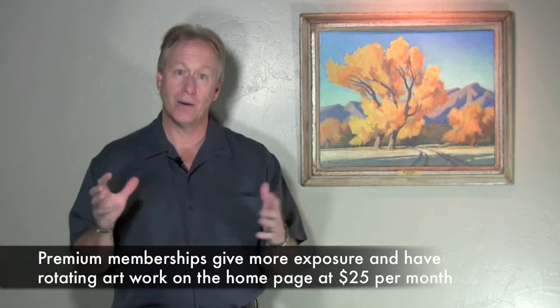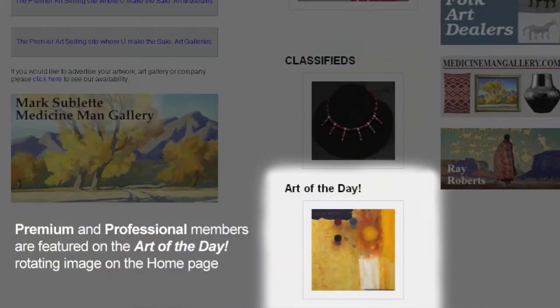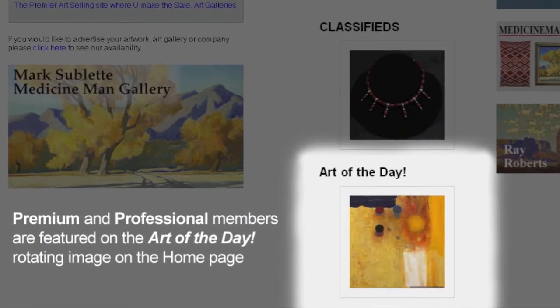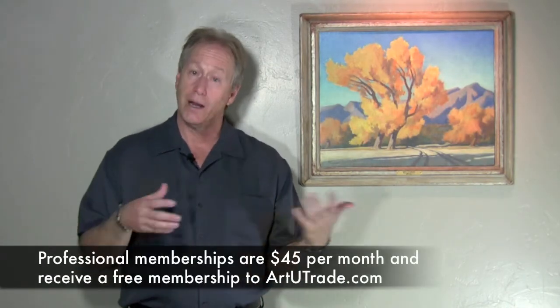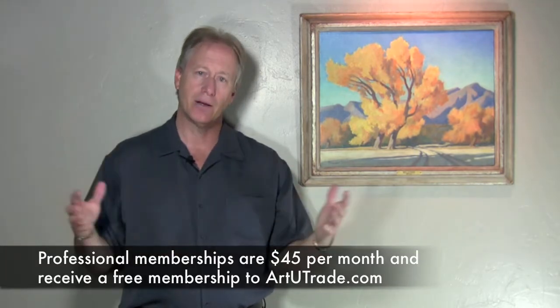The premium membership is a little better in that you get more exposure on the site and you get certain rotating images on the home page, which I like. It's not much more expensive — it's $25 — but quite frankly you may just want to go to the professional membership, which is the one I use myself, because it's an added bonus for getting my name out on the internet.